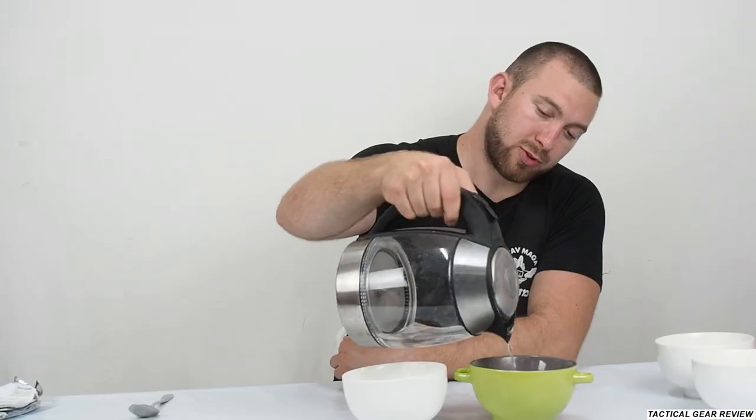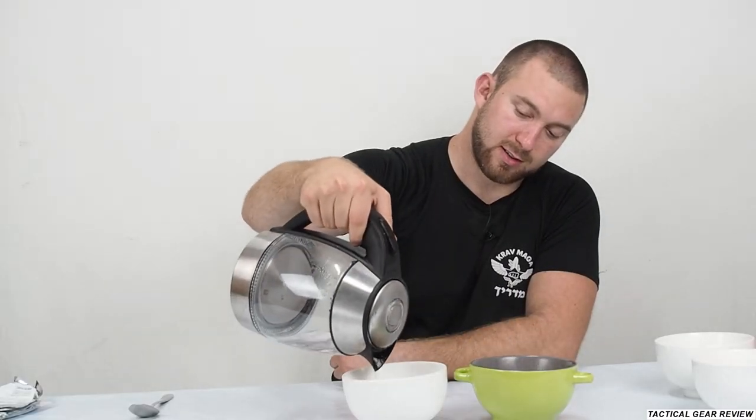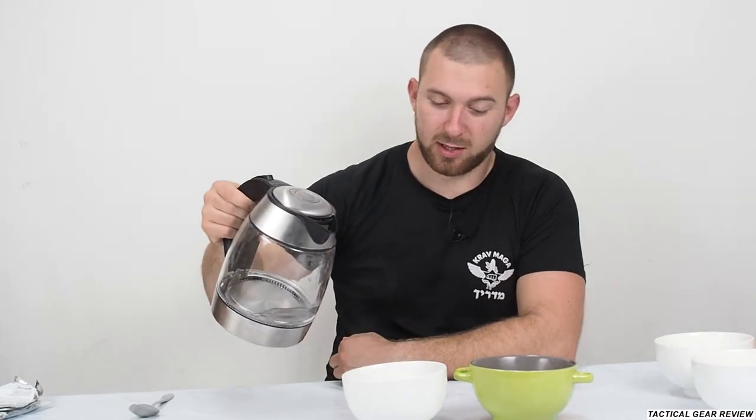I'll bring some water and pour it in like this. This should be a soup. I mean, yeah, I really should put it on gas, but you know.